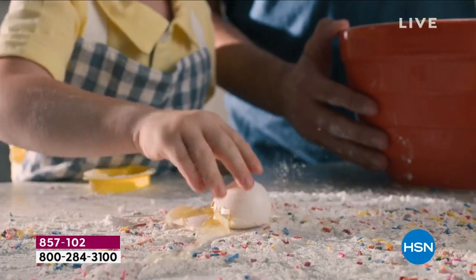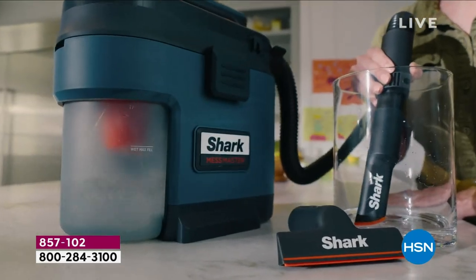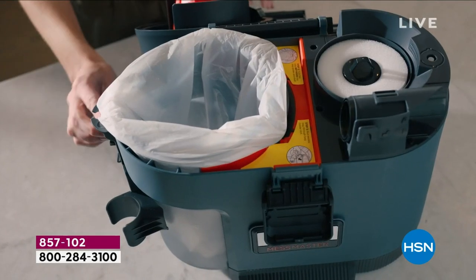Kids spills, pet spills — do you have a new puppy? You know, they grow so fast, and there was a lot of spills around the house with a new puppy. My colleague Guy couldn't use the Mess Master because it wasn't available yet — he totally would have used this. Tell me about the bag.